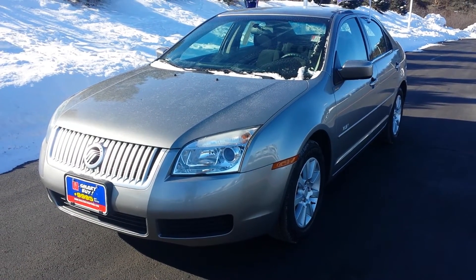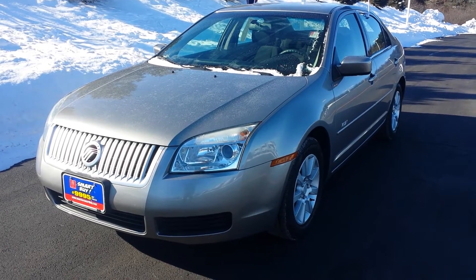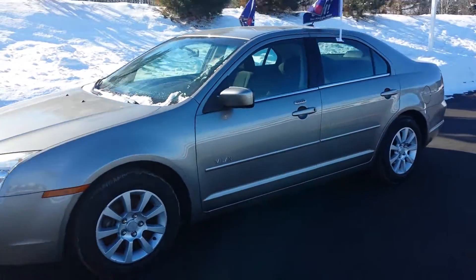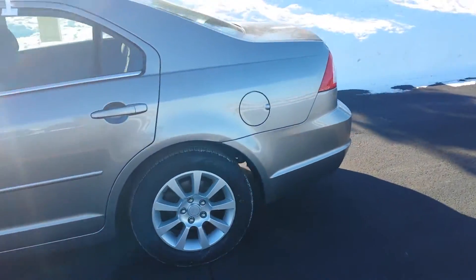Hello, my name is Ben Gumness and I'm here with the Mercury Milan. I wanted to quickly shoot you a video as opposed to just looking at pictures online. We're on the outside of the vehicle here for you.